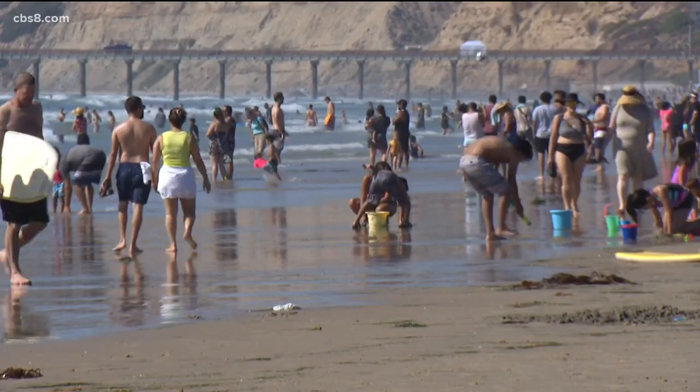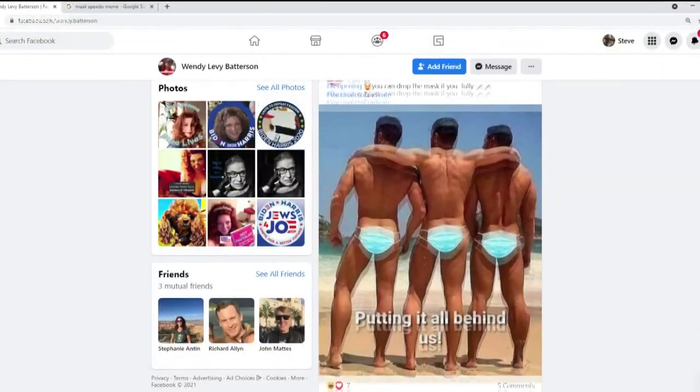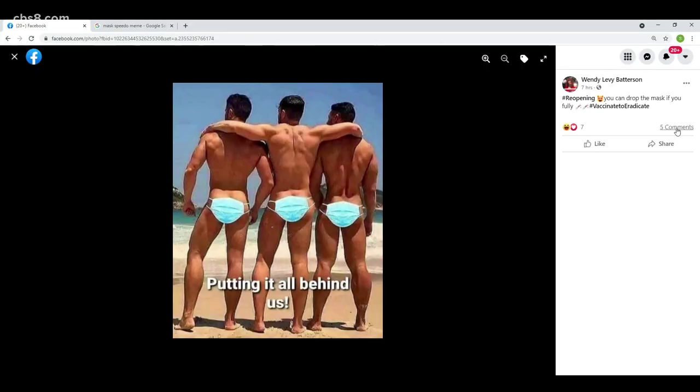Finally, since it is beach season, here is one last mask repurposing idea now making the rounds on Facebook. Let's just hope the straps don't break. Now that we've given you all these great ideas for ways to reuse your mask, we should remind you that there are still a few stores out there that require you to wear them, so you probably should still keep a couple around. Steve Price, News 8.